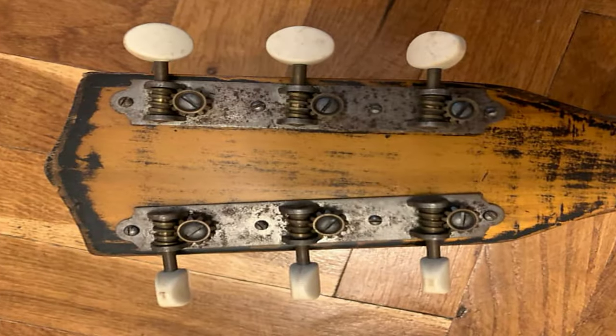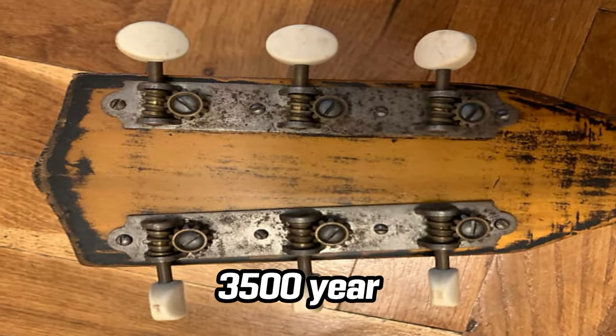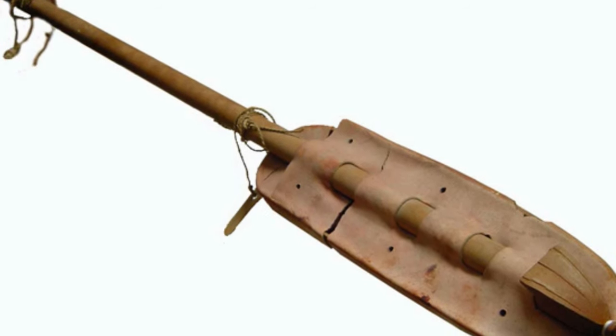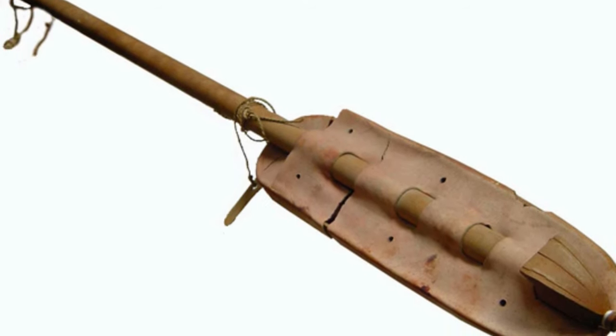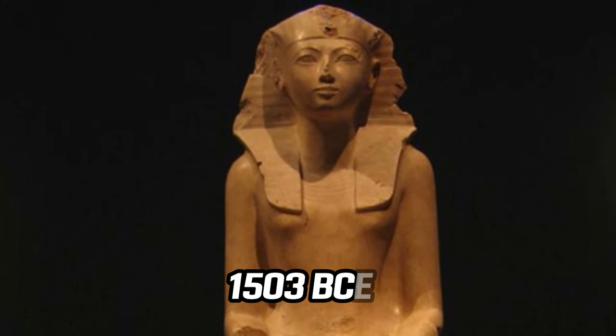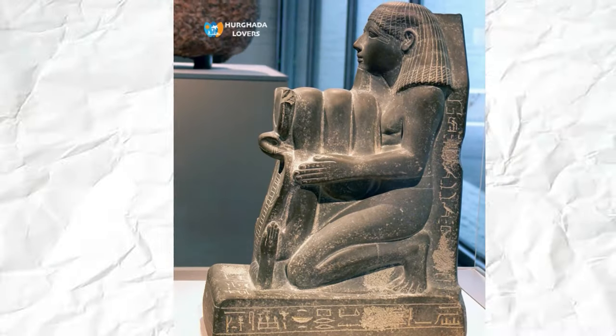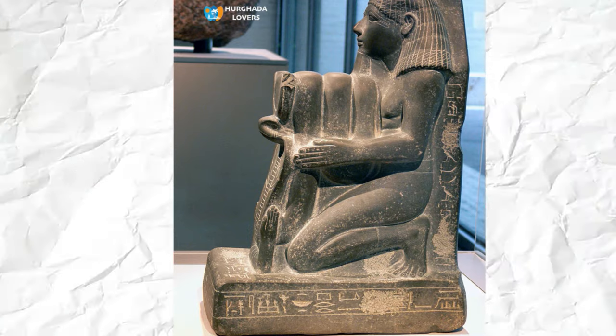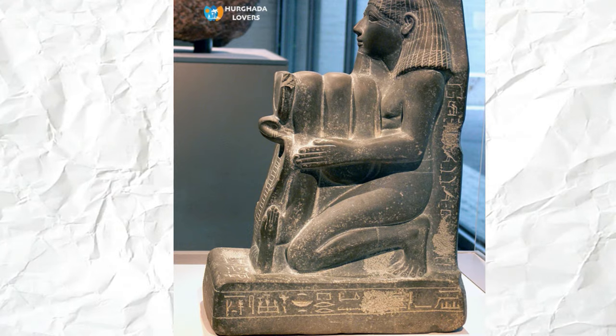The best vintage guitar is 3,500 years old. It belonged to Egyptian singer Har Mose. His tambour was buried near his employer, Sen Mutt, architect to Queen Hatshepsut, who was enthroned in 1503 BCE. Sen Mutt, who may have been more than the Queen's top minister and architect, erected Hatshepsut's exquisite mortuary temple on the Nile.